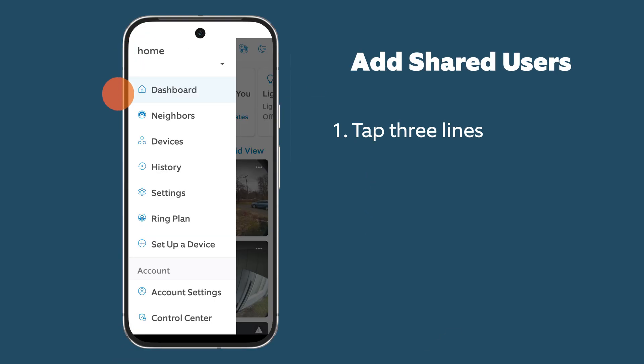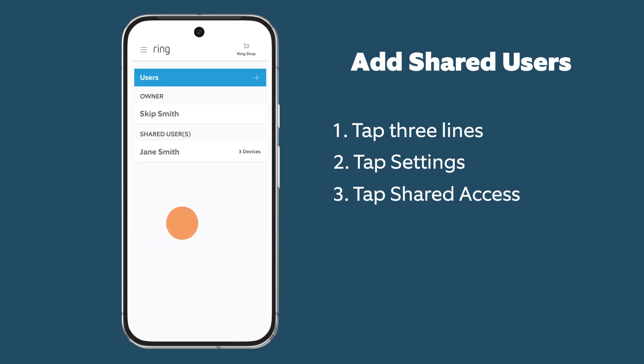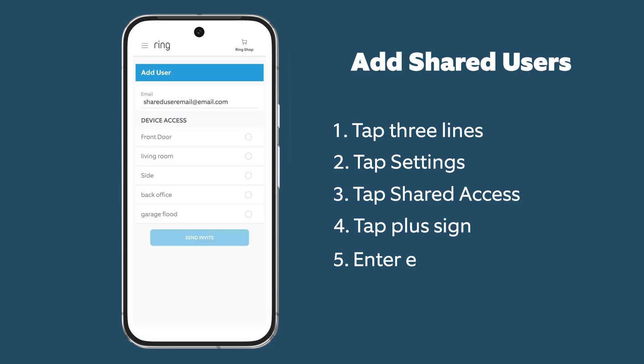If you need to share access to your Ring devices with other people, you can add them as a shared user by following these steps. This allows you to maintain control of your account.